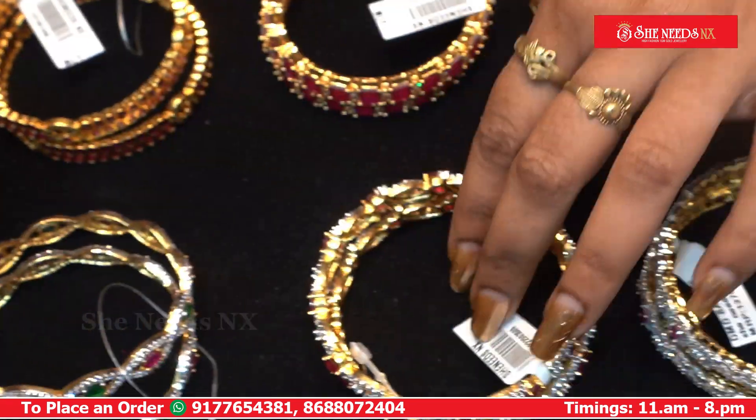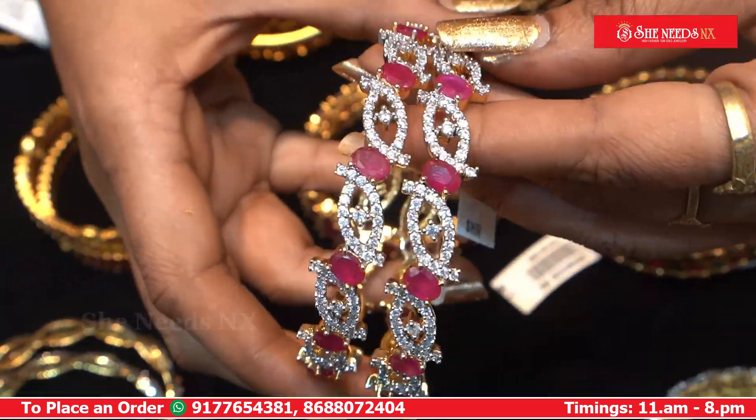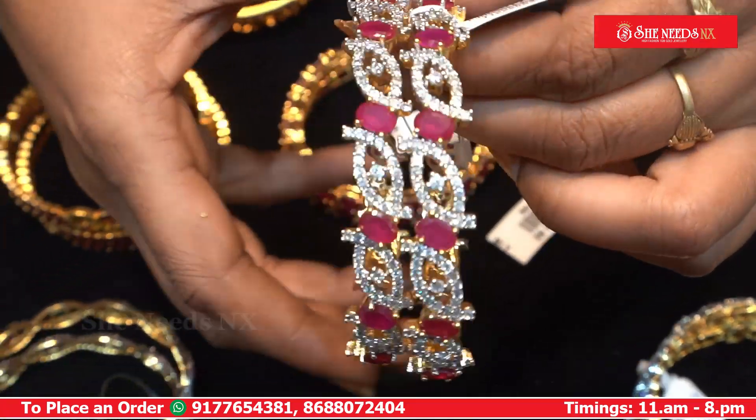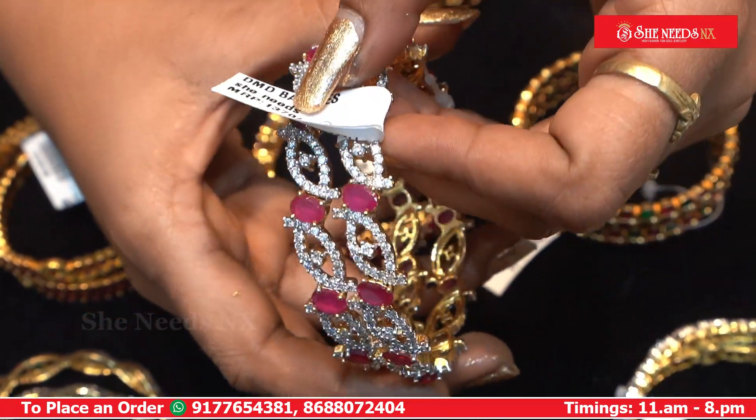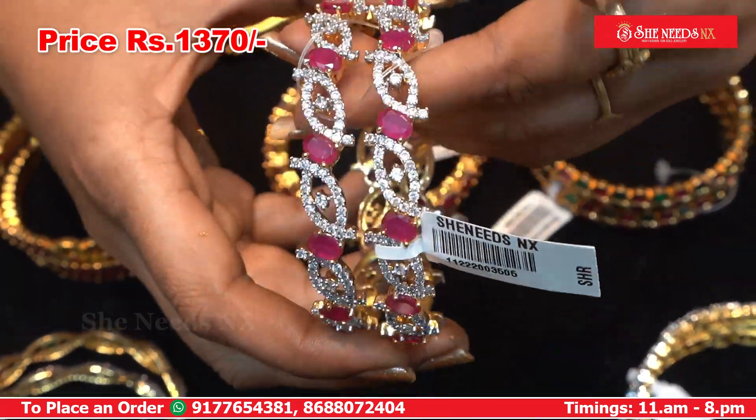We have a 10% discount on them. We have only rubies here. We have a lot of bangles. The price is only $13.70. We have a 10% discount on them.